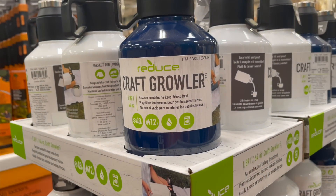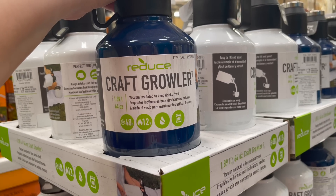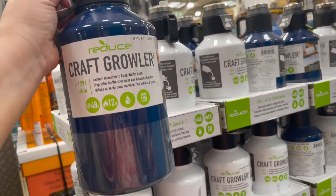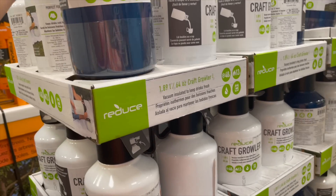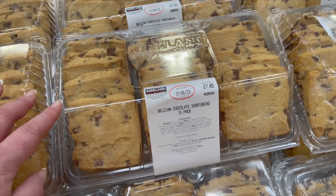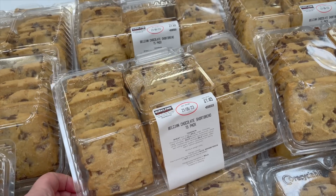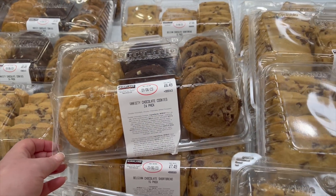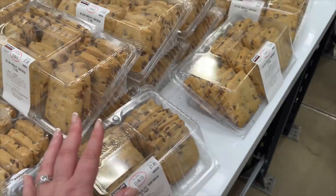What's a craft growler? It's a vacuum insulated container to keep drinks fresh — keeps them hot and cold. It's like a thermos flask. Why is it called a growler? Now these — these are the elite of chocolate shortbread. They are like crack. We always get a box when we come here, but not this time. I think we're going to go for a cookie variety pack this time, although it pains me to not have a box of these.